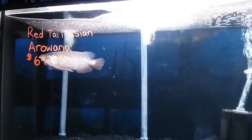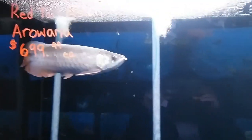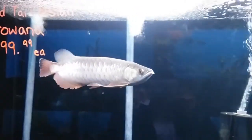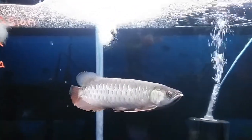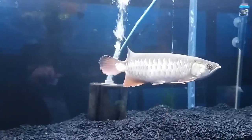Oh, a red tail Asian arowana! This guy is my dream fish. I would love him — he is perfect. I've had so many different types of arowanas but this guy would be perfect in my tank. I can imagine him swimming with my koi.